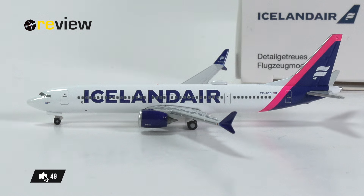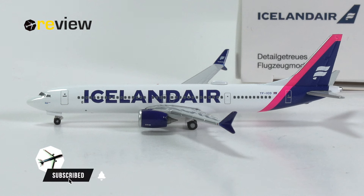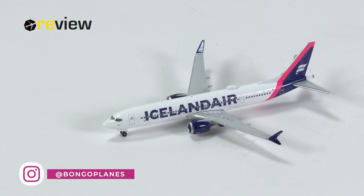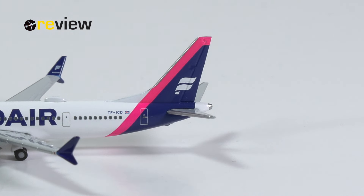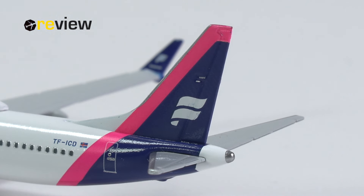And here she is — the Boeing 737 MAX 9 in the current standard livery of Iceland Air, but with the magenta tail. I've already reviewed the 737 MAX 8s with the light blue and the yellow tail; if you're interested in seeing them, they should pop up in the top right corner, and I'll also leave links in the video description below. But what can this latest iteration from Herpa Wings do for us collectors? Is it worth our money and time? We'll find out by taking a closer look.